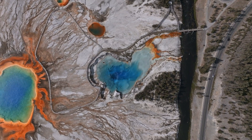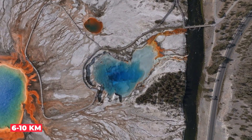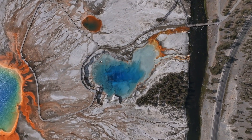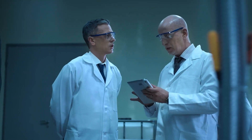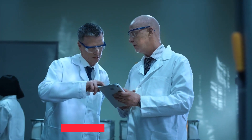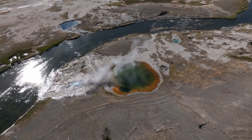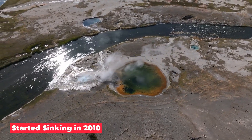The ground rises as magma flows into a magma chamber or reservoir about 6 to 10 kilometers below the park. When the magma starts to cool and harden, the ground starts to fall. Volcanologists have been measuring this activity since 1923, and they say that between 2004 and 2009, the ground rose about 25 centimeters. But in 2010, the ground began to sink.